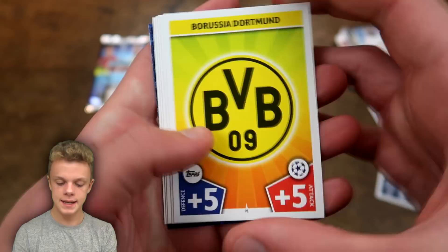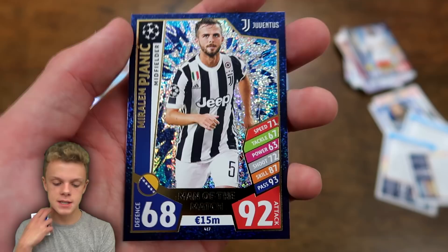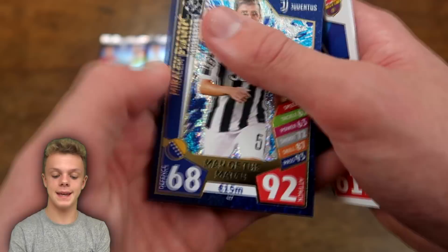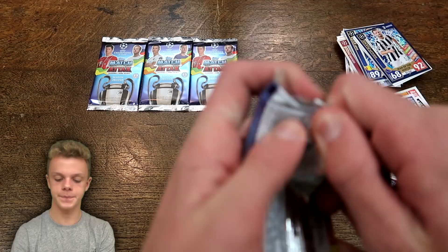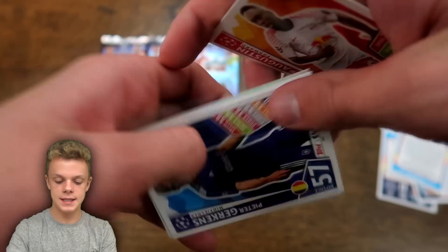Into pack number six. In here we start with the Borussia Dortmund badge, then Otavo, Ben Davies for Tottenham, Jordan Henderson for Liverpool, and Vidal. And another Man of the Match — back-to-back Man of the Match cards, pretty good going given they're one in every five packs. This one is Pjanic with a whopping 92 on attack for Juventus. Premier League teams are doing pretty well in the Champions League this season, though it's usually the knockout stages where things go wrong.